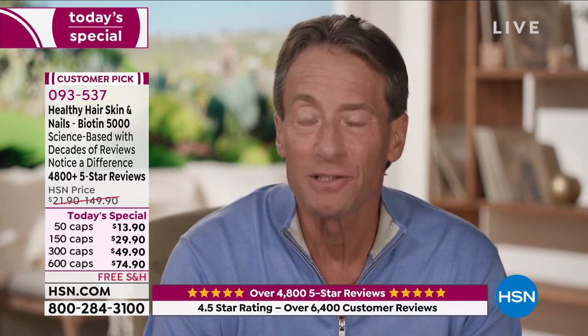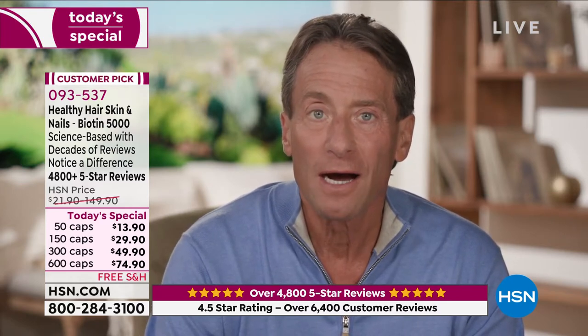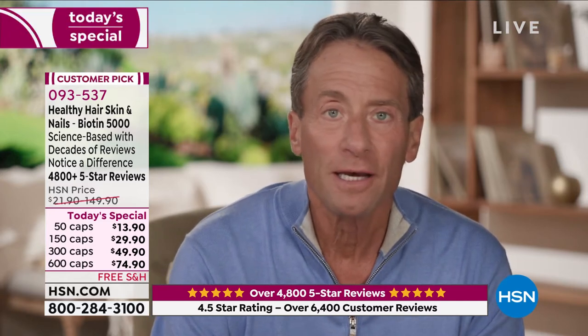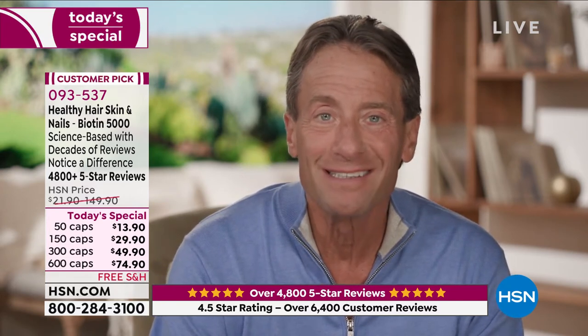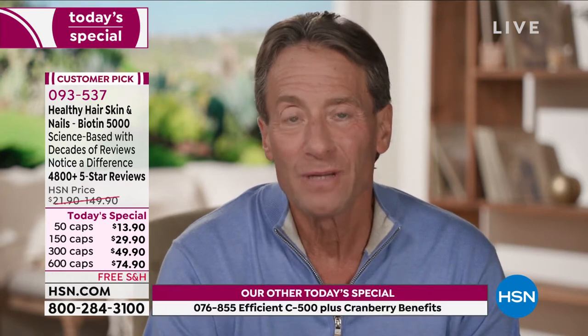Hi there. Andrew Lessman here with the Today's Special that probably gains the most excitement every year — our Healthy Hair, Skin and Nails Today's Special. It was really just an afterthought for me. I've always targeted products with a direct connection to your health: heart health, brain health, eye health. So Healthy Hair, Skin and Nails was a departure. When I made the product, I wasn't sure there would be that much interest — I knew we could make a product that would work, but I wasn't sure it would be that interesting.